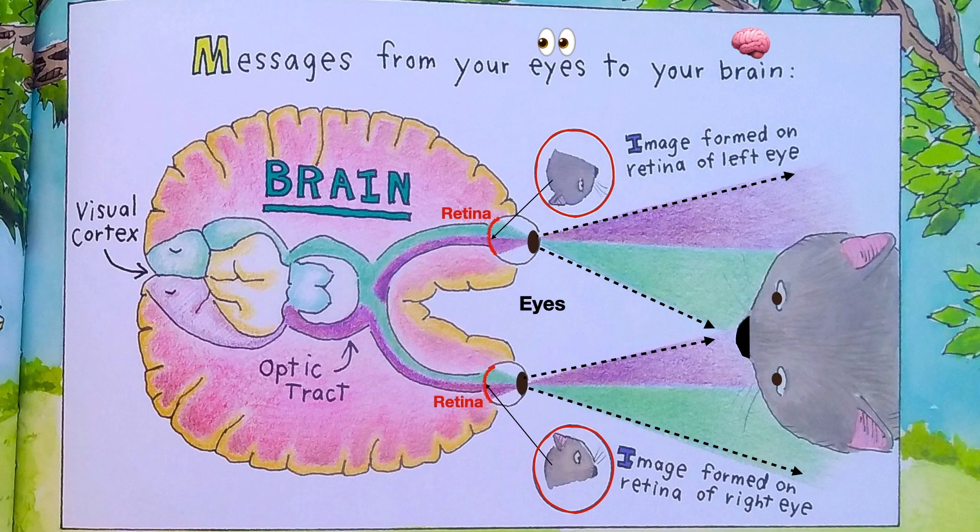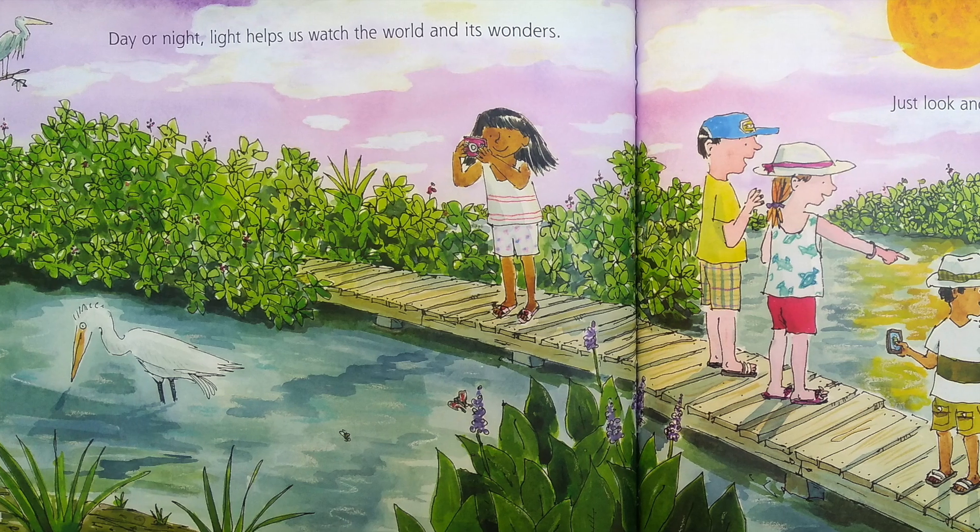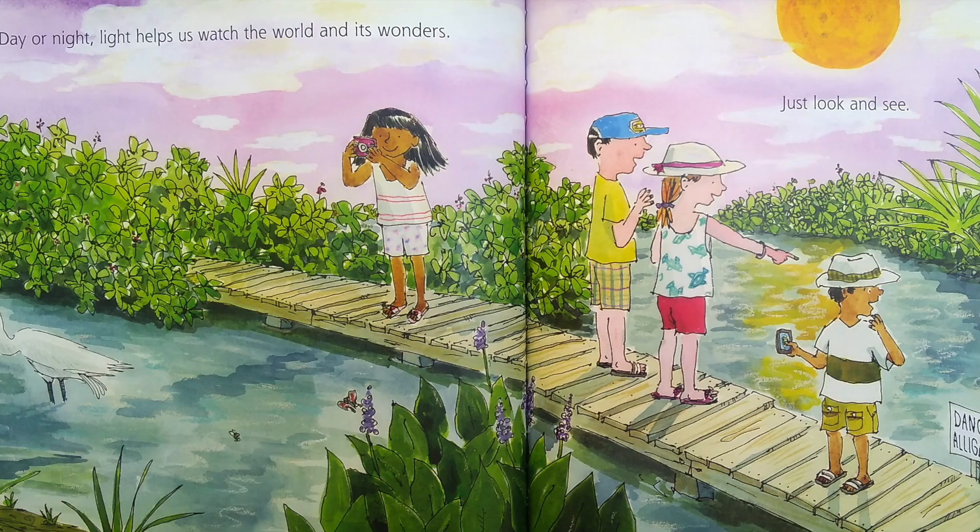This chart is called Messages from Your Eyes to Your Brain. If your eyes are looking at a cat, the light reflecting from the cat hits the retina of your eye. The image formed on the retina of the left eye and the image formed on the retina of your right eye come together and through the optic track tell your brain what you're looking at. Day or night, light helps us watch the world and its wonders.